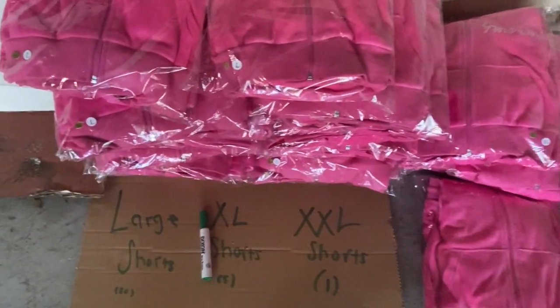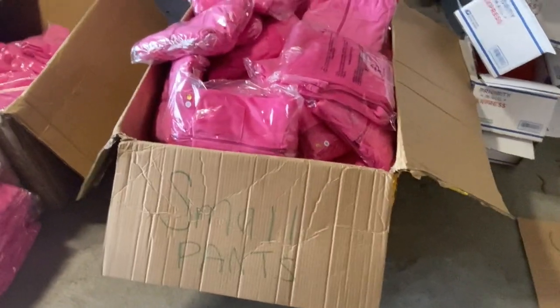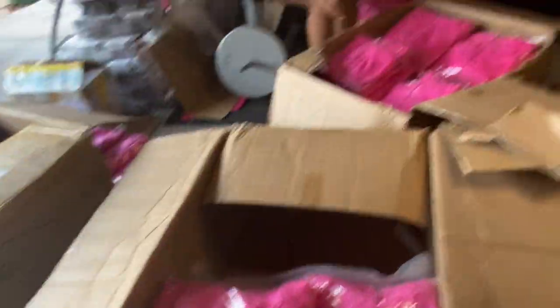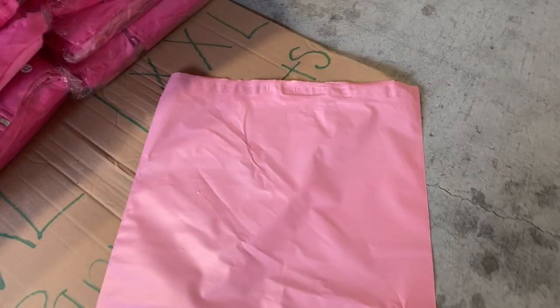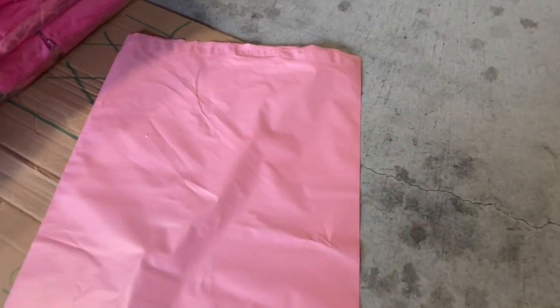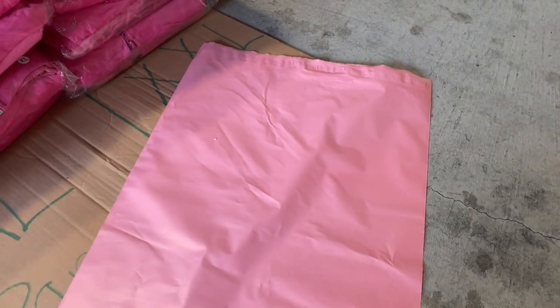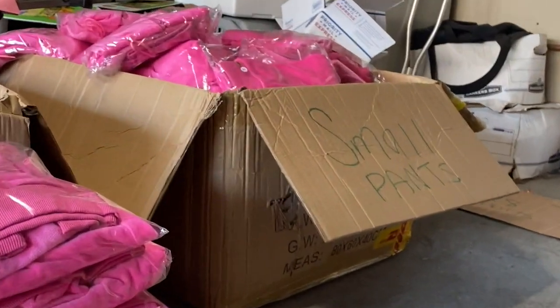Right now I'm just labeling everything and we're pretty much almost finished with our inventory check. What we've done is section everything off — the boxes have all the small pants, all the large pants, all the medium pants, large skirts, and so on. So everything is separated by size and style. These are the new bags that we use. We usually use our hot pink bags but those weren't available, so we're using these — the 14 by 9 poly mailers.